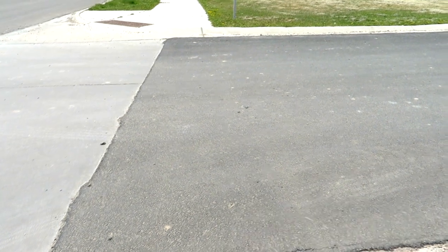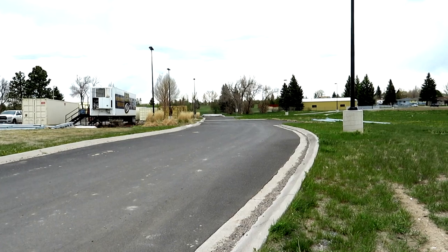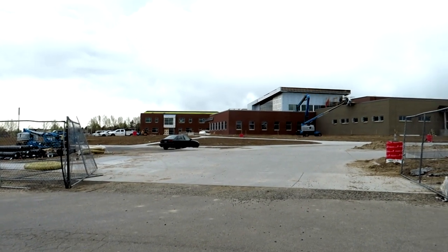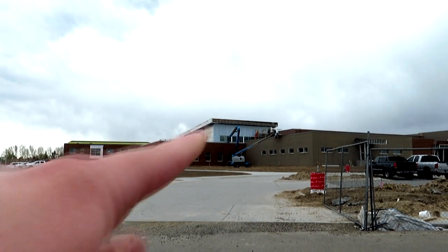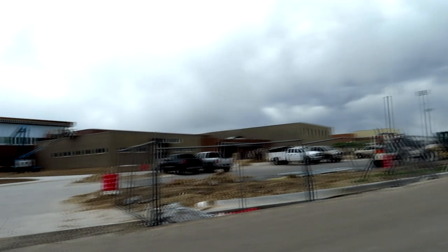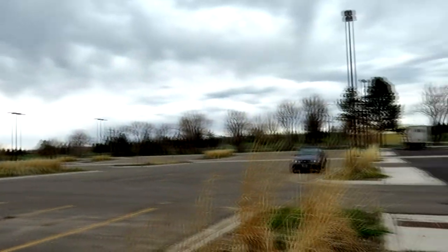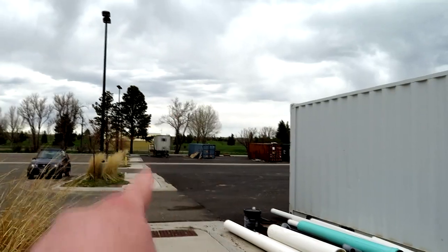I can't entirely remember if this road was paved last time, but the overflow — at least part of it that wasn't paved — is paved now. Right here we have one of the entrances to the parking lot. Here is the original lot that was created for the Okie Blanchard Stadium, that's now the sports complex. This is the part that wasn't paved before, but now it is.